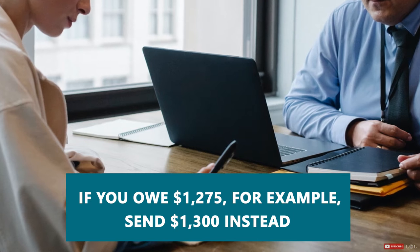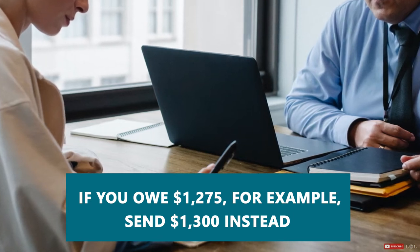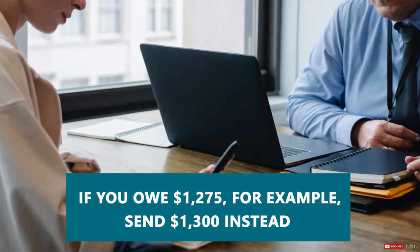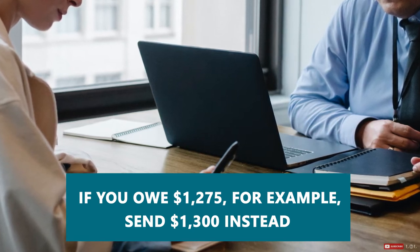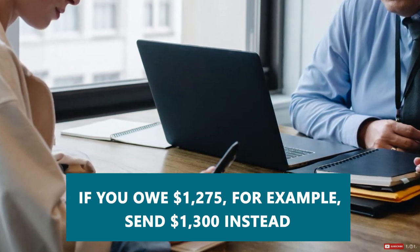That extra $25 might not sound like much, but in most cases you can arrange for any additional payments to go directly towards your principal instead of paying down your interest.